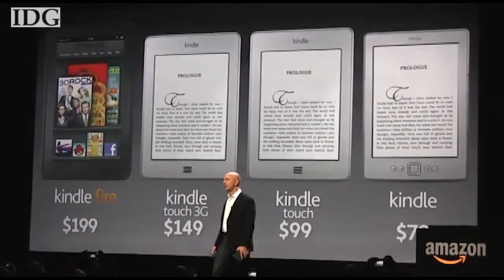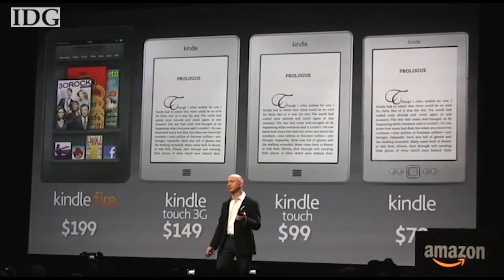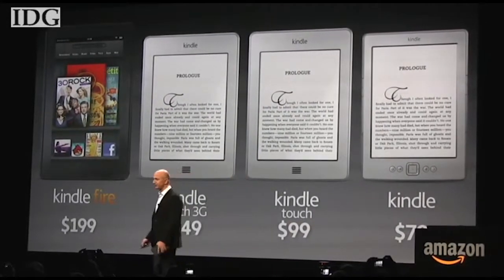The Kindle Touch will ship on November 21st. With reporting by Agam Shah and Luke Essers, I'm Nick Barber, IDG News Service.